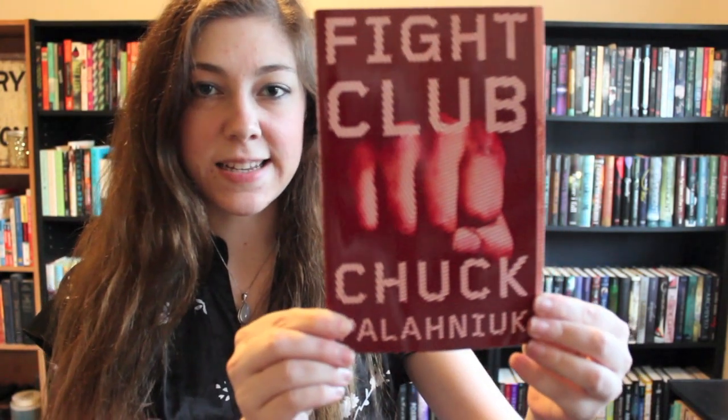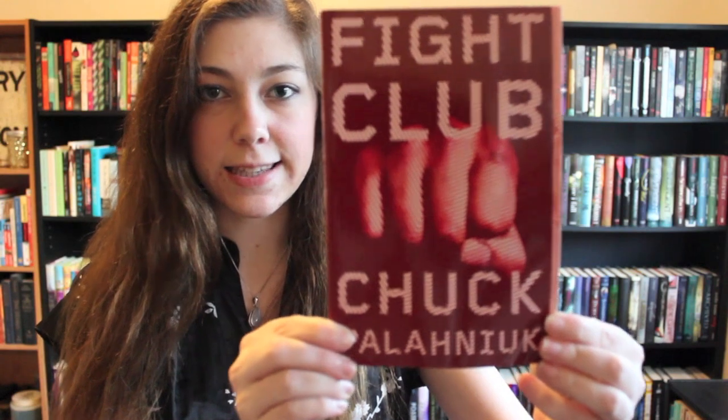Find a book that has a close-up of something on it. How about Fight Club, which has a close-up of a fist like it's coming right at ya! Bonus points for that.